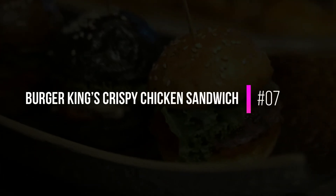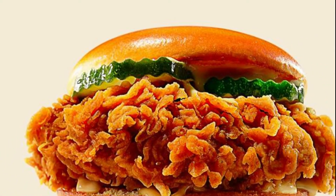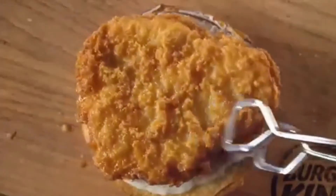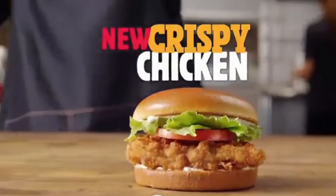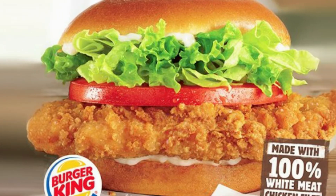7. Burger King's Crispy Chicken Sandwich. The surprise offering on this list comes from Burger King. This sandwich was surprisingly crispy and features a thick-cut white meat chicken breast that is freshly breaded by hand and served on a toasty potato bun with crisp deli pickles and a savory signature sauce.